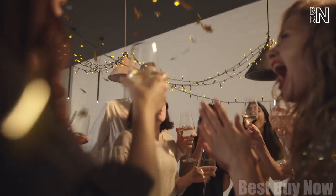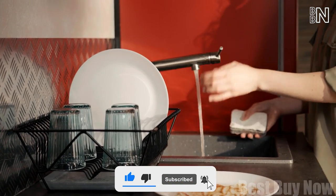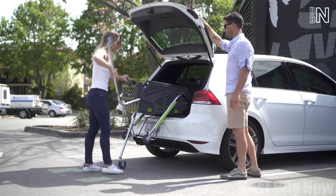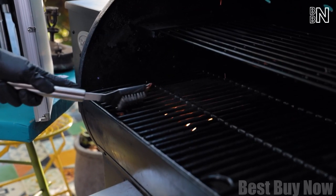Thank you for sticking to the end. If you enjoyed this video, please like it and tap the subscribe button for more delightful videos like this. Kindly drop your comments and thoughts about these coolest gadgets in the comment section below. Till next time!